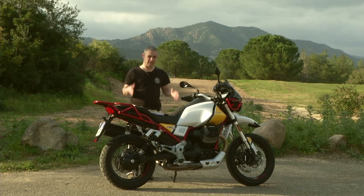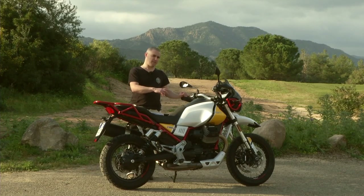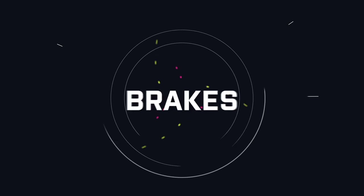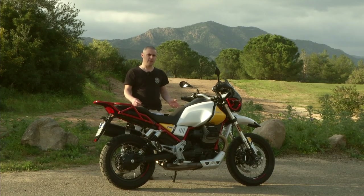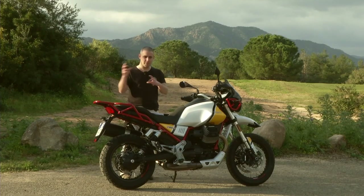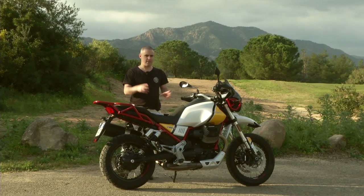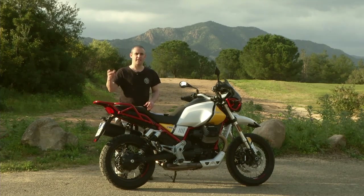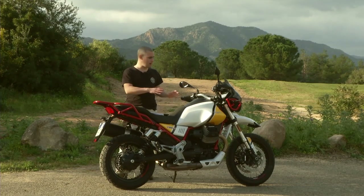That's the biggest compliment I can pay this bike. Moving on to the braking system: up front we've got twin discs with four-pot Brembo calipers. They're not the top spec Brembos, not the highest specification, but like everything else on this bike, it doesn't really need that level of high-spec performance. These are more than adequate and perfectly up for the job.